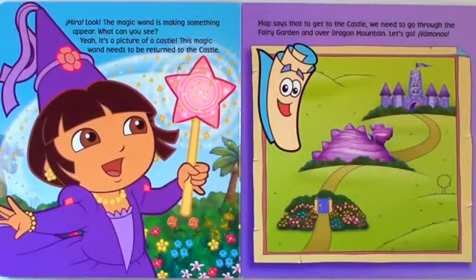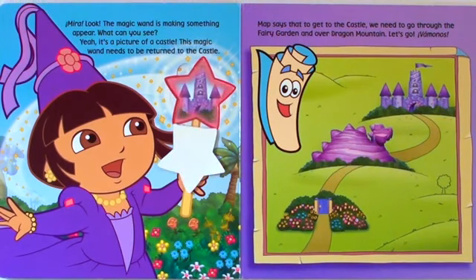Mira, look. The magic wand is making something appear. What can you see? Yeah, it's a picture of a castle. This magic wand needs to be returned to the castle.